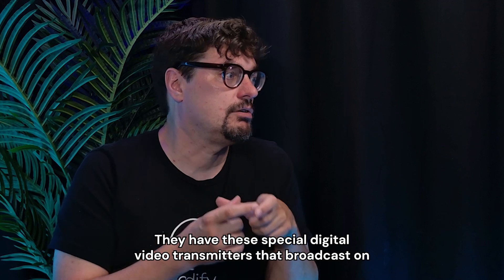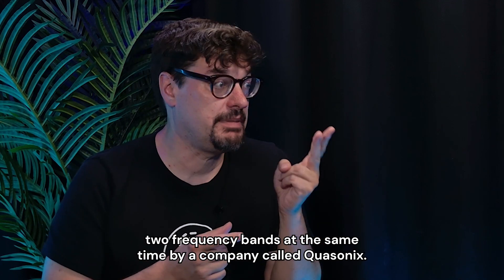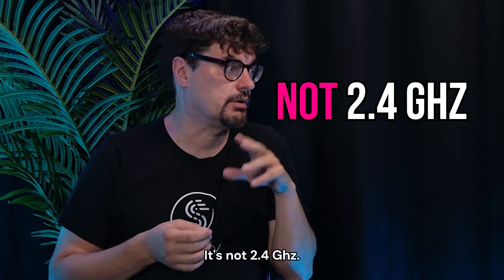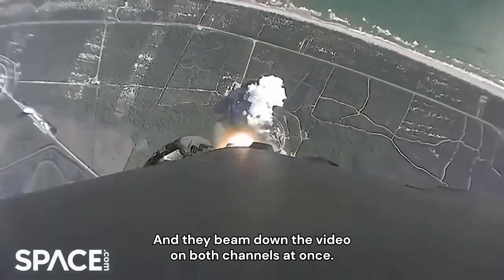They have these special digital video transmitters that broadcast on two frequency bands at the same time, by a company called Quasonics. There are two bands right around 2 gigahertz — not 2.4 gigahertz — and they beam down the video on both channels at once.